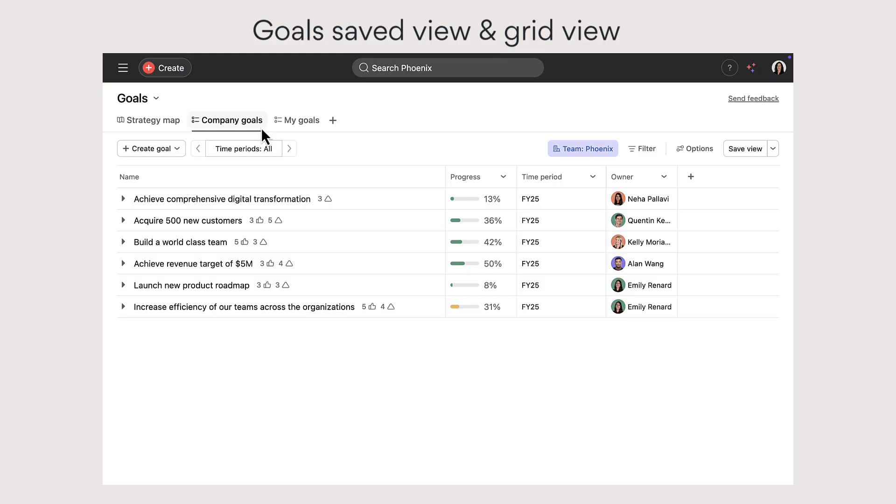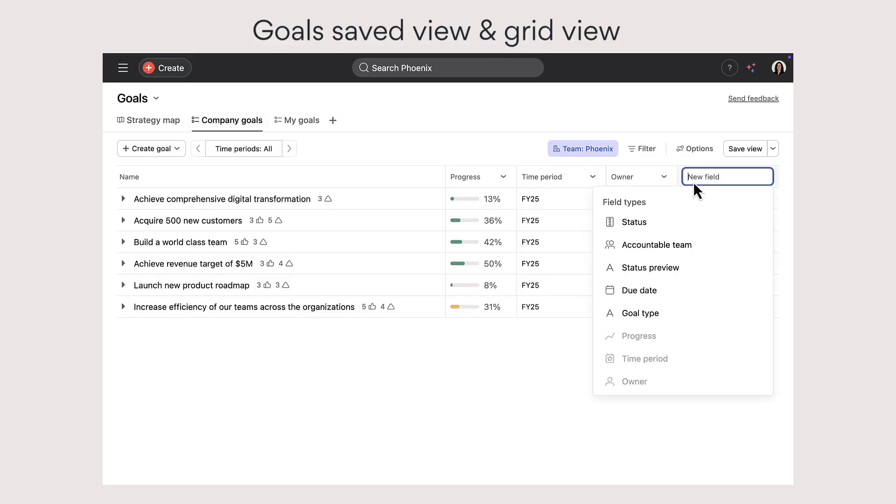Finally, create personal saved views for goals in a grid layout similar to projects and portfolios.